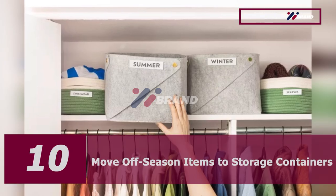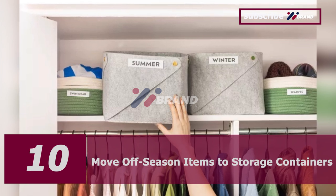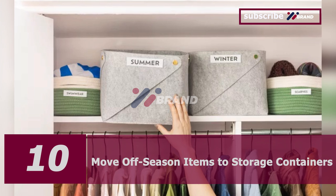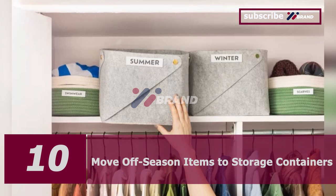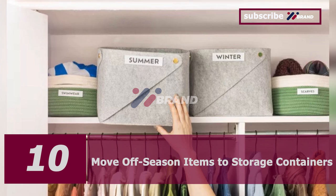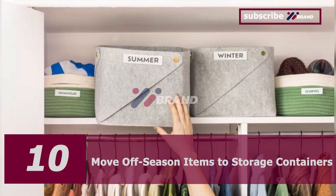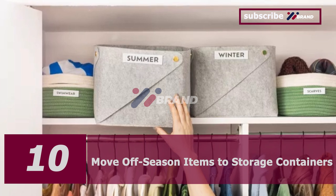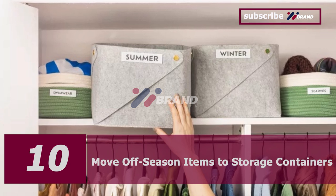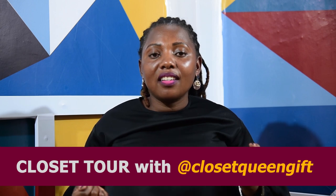Number ten: move off-season items to storage containers. To keep your closet functioning efficiently, move your off-season clothing into storage containers. That way, your closet will have more space for the parts of your wardrobe you are wearing regularly, and your off-season clothing will remain organized and protected in a container.